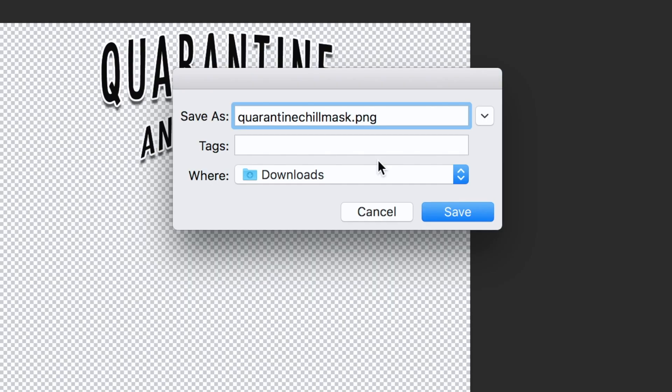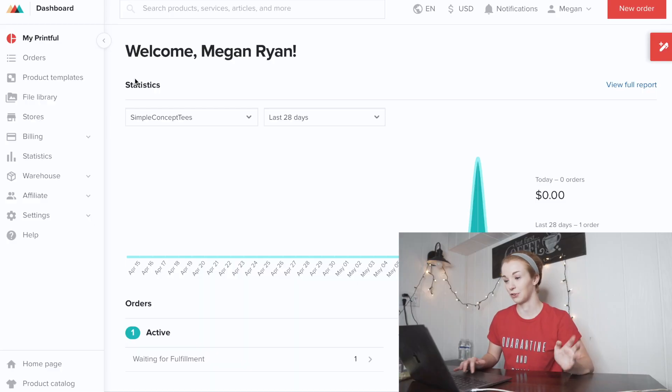I know this came out a lot different than the shirt, but you'll see why in a second. Go ahead and save — make sure you save with a transparent background by saving it as a PNG file. Now that we have our design, I'm going to jump into my Printful account and show you how to create the neck gaiters we're going to list. If you're interested in signing up for Printful, there will be a link in the description.